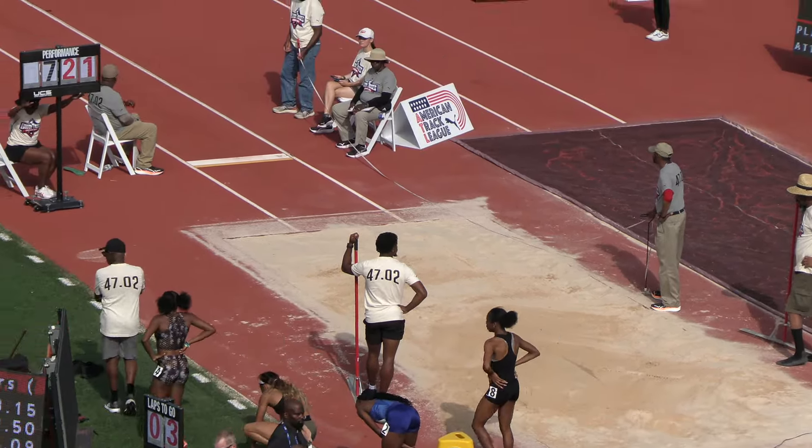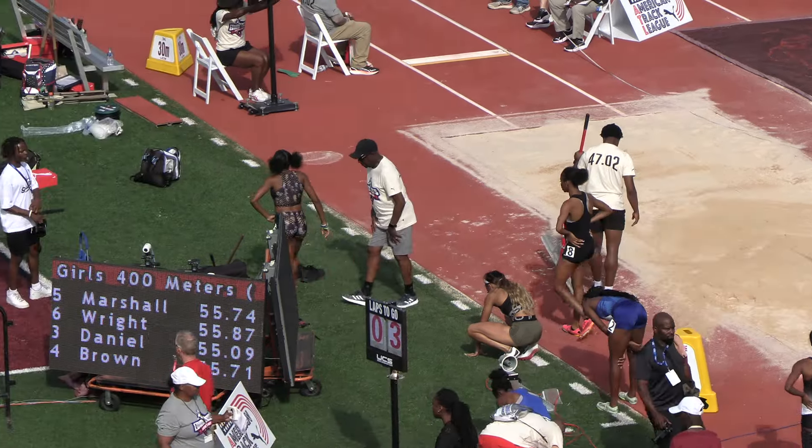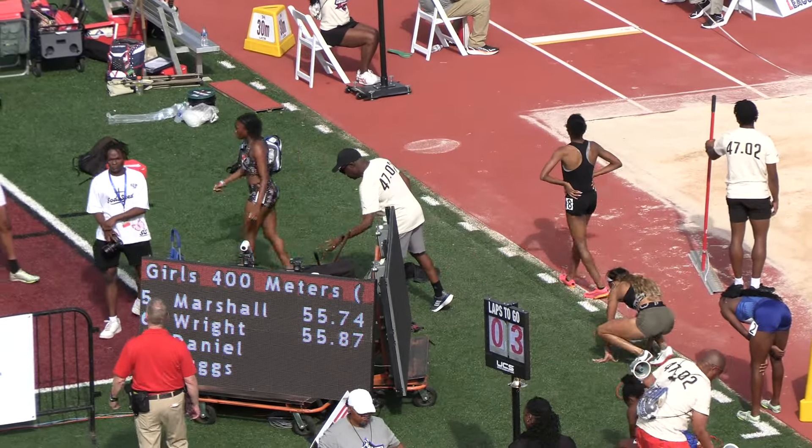Moorer's time 53.15. Madison Gardner is the runner-up at 53.50. Malia Campbell finishing in third at 55.09.